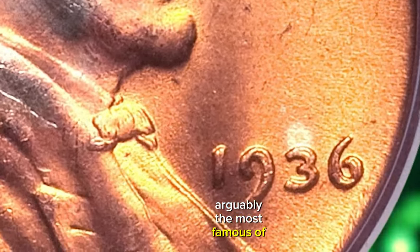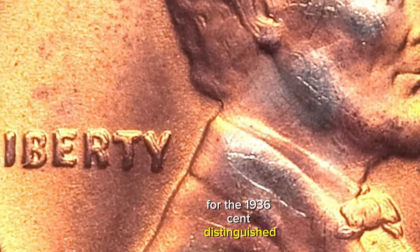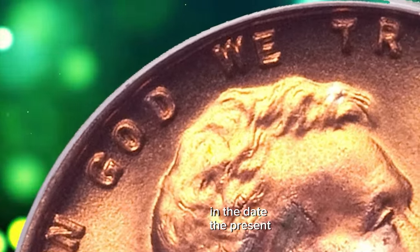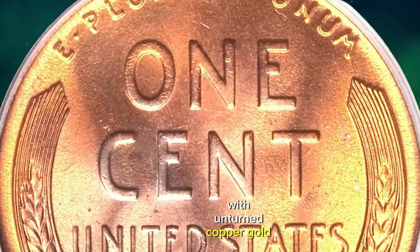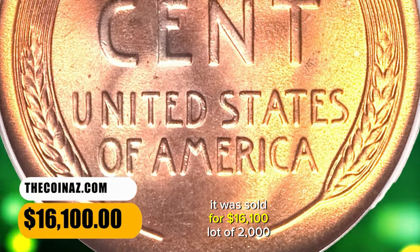Arguably the most famous of the several prominent double die obverse varieties for the 1936 cent, distinguished by a bold north-south spread on the letters of TRUST, but prominently doubled on all peripheral lettering and the date. The present premium gem is a great representative of this guidebook-listed variant, freshly lustrous with untoned copper-gold surfaces and only a handful of trifling flaws. It was sold for $16,100.